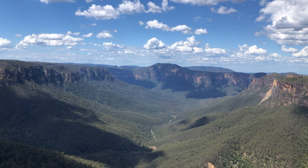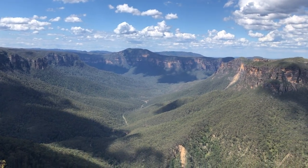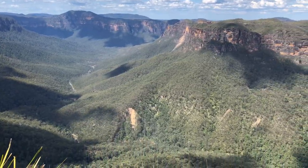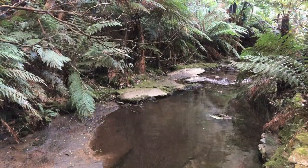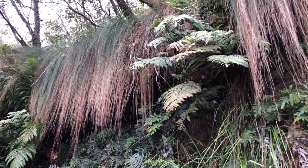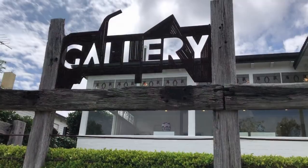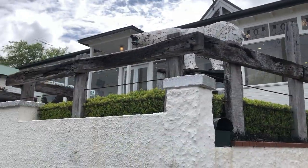She absolutely nailed this magpie. And it's not surprising that she drew her inspiration from the bush, because a lot of people do. It's visually inspiring.